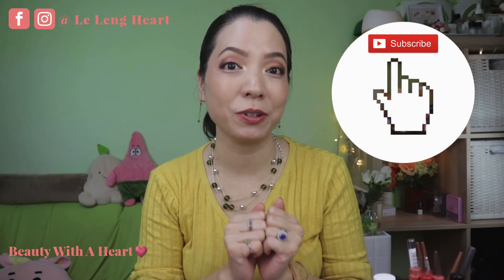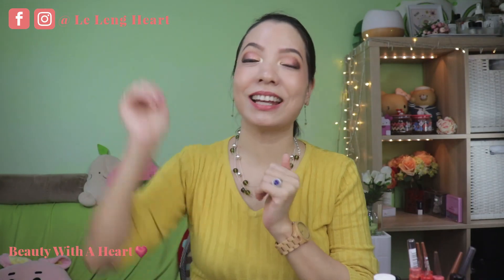In my channel, I'm doing cruelty-free beauty products reviews. I love to explore makeup products from the drugstore, the indie brands, and Sephora brands. So if you are interested in makeup products as well, please subscribe! Thank you! And so, let's get started!